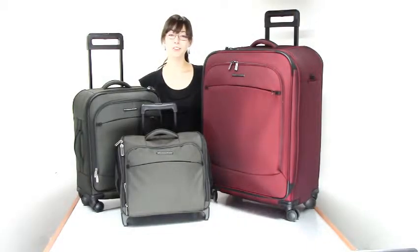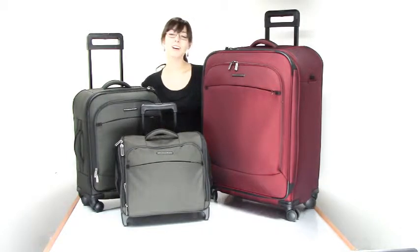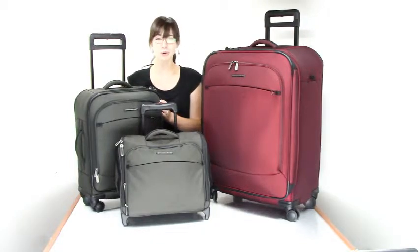Hi, I'm Rachelle from LuggageBase here to tell you about Transcend luggage by Briggs & Riley. This line will get you to your destination in modern luxury and style. Each item is made of tough light nylon fabric, a strong lightweight and abrasion resistant material that won't have you compromising good taste for durability.